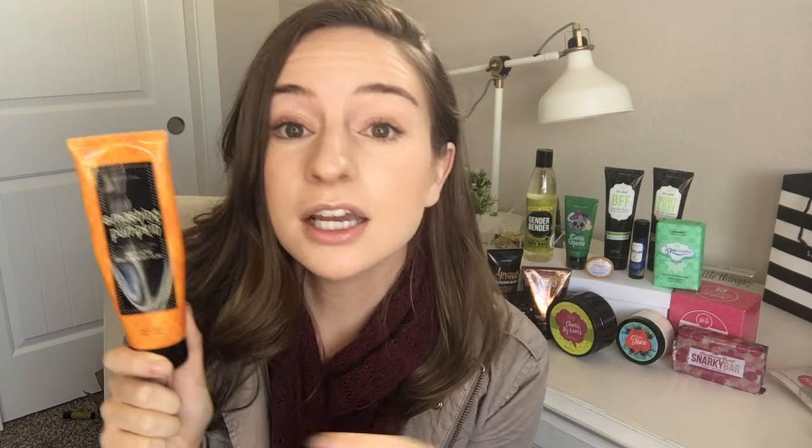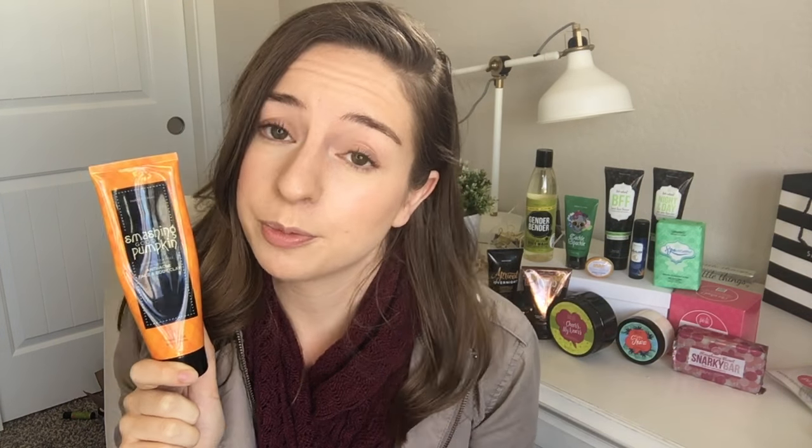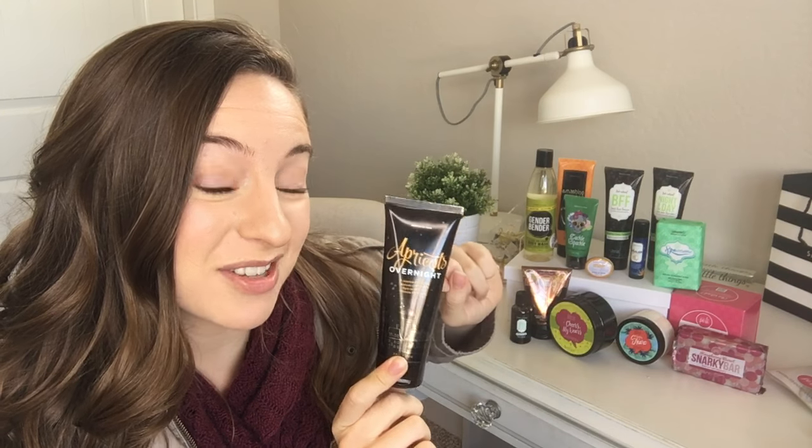I almost forgot one more facial product: our Cackle Spackle face mask, a detoxifying mask with kaolin clay and charcoal to pull all the gunk out of your skin. Another mask in the kit is our Smashing Good Pumpkin anti-acne mask, which can be used on the face or body. I love to use it around that certain time of the month — one week before Aunt Flo arrives — to avoid those hormonal breakouts. Afterwards, moisturize with Apricots Overnight.